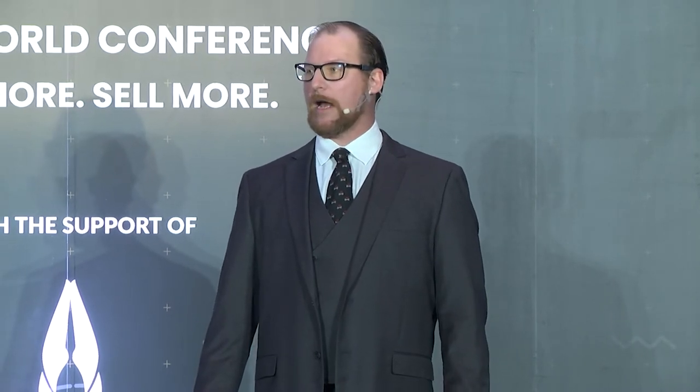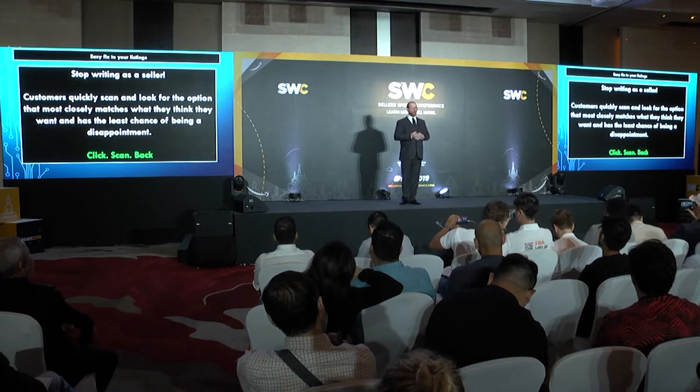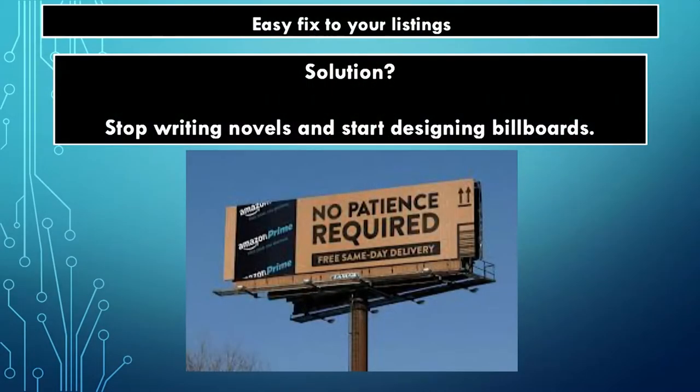Think about all the things we bought on Amazon — unless it was a big name like Nike or Sony, how many of you remember the actual seller you bought it from? Not many. Why? Because you bought the thing you thought would work with less confusion. So instead of writing novels on your listings, write billboards. That's what I want you to do.